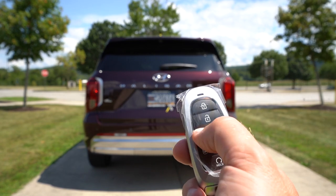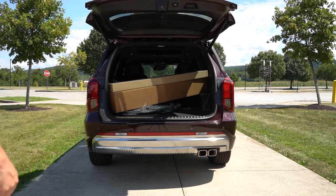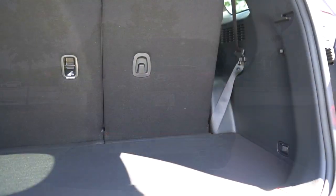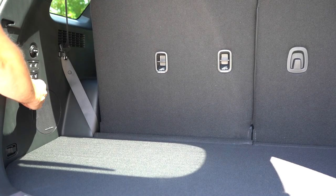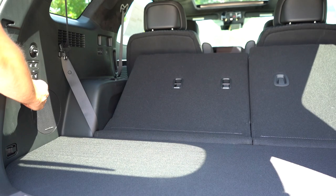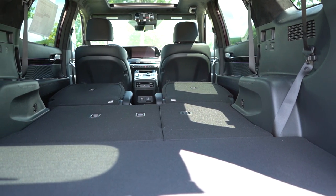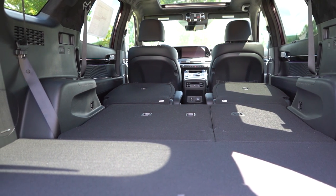Now that we're around to the back of the Palisade: the rear tailgate is a hands-free power tailgate on the Limited and Calligraphy trim levels — just kick your foot underneath and it opens automatically. Once opened, cargo capacity is 18 cubic feet behind the third row. Folding the third row down — there are buttons in the cargo area to do so easily — bumps it to 45.8 cubic feet. With all rows folded flat, you get 86.4 cubic feet, comparable to the Pilot at 87 and the Highlander at 84.3.